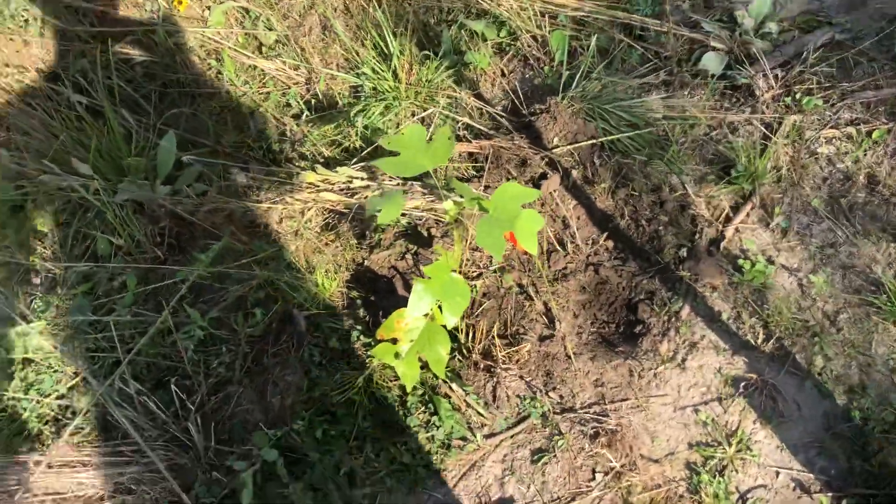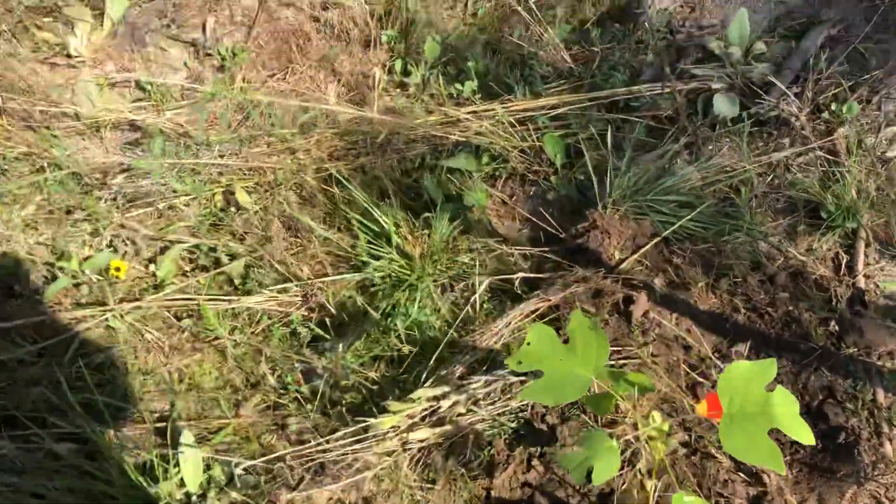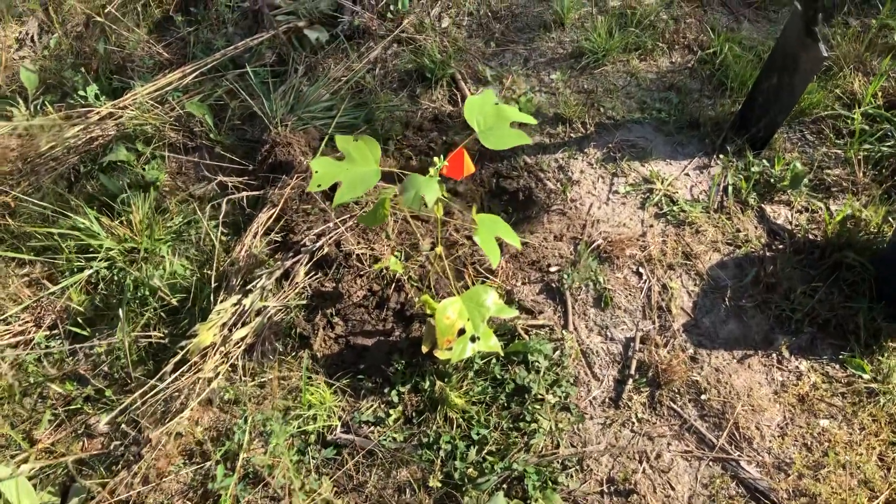I actually have two of them. I'll be planting the other one somewhere else. Anyway, that's what it looks like right now. This will be video one — watch out for future update videos of this growth and kind of what it does later on. Thanks for watching, see you later.